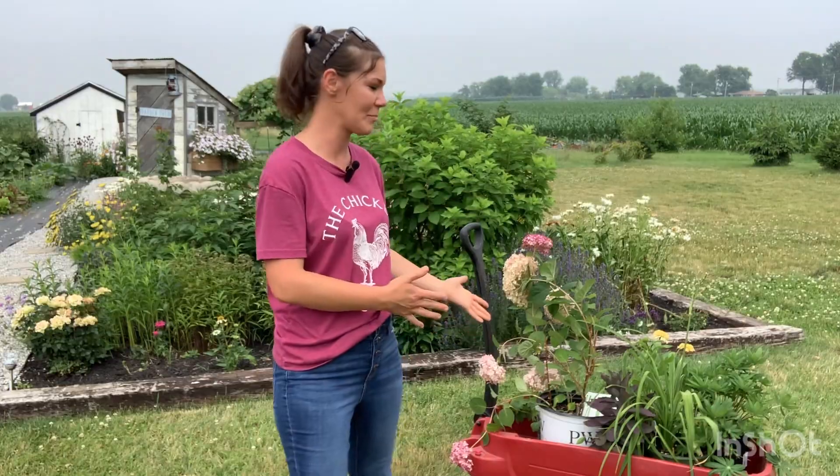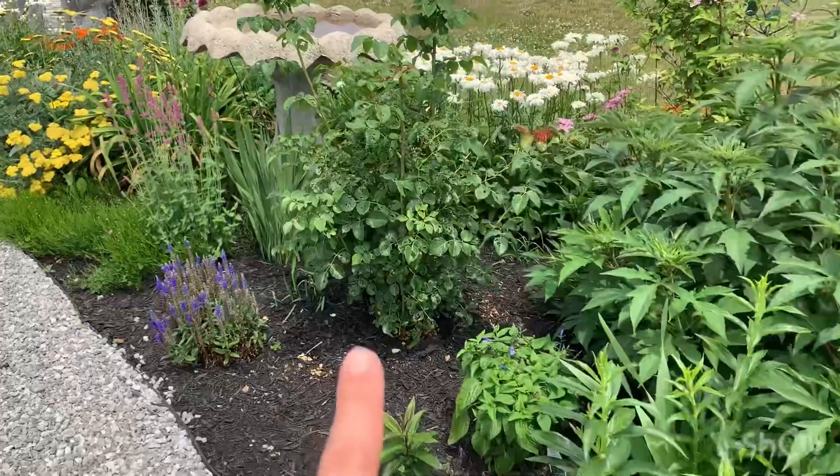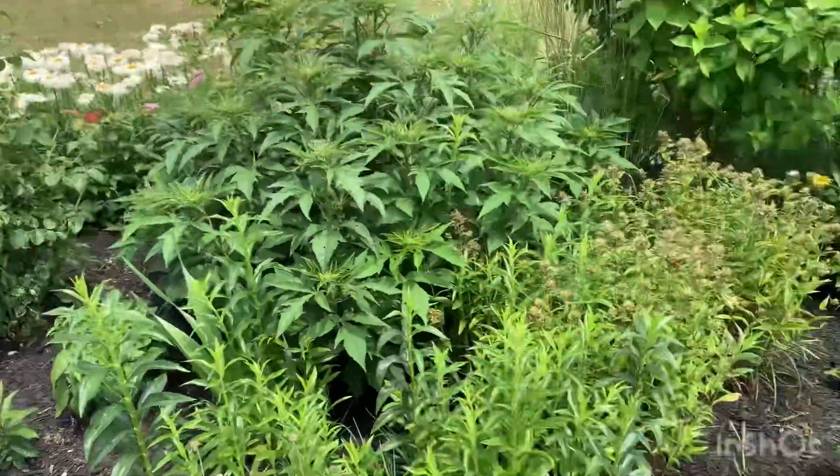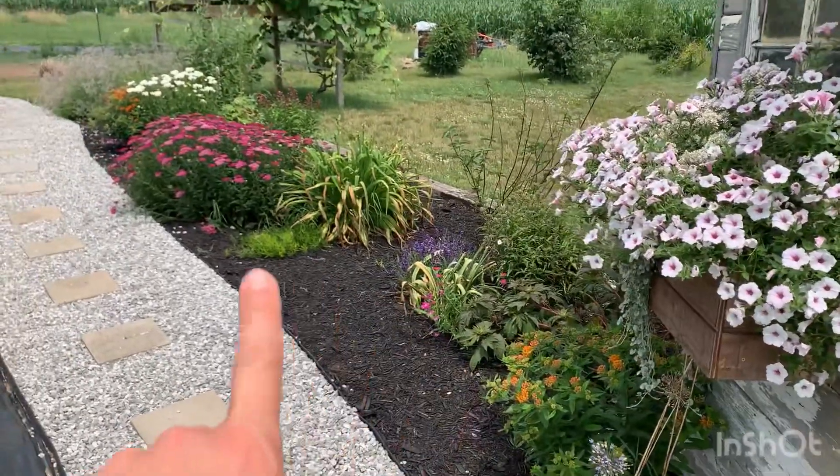I have some empty spots here and there that I want to fill. Right in here it's nicely filled in, but towards the front there are spots here and there. If you're new here and haven't seen my previous videos — we have a cut flower farm, and along the edges of the whole cut flower garden I have my cottage garden.